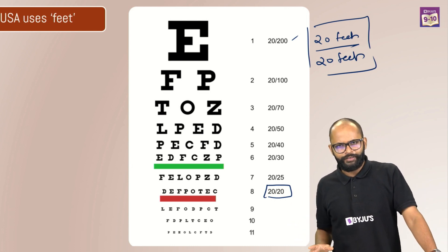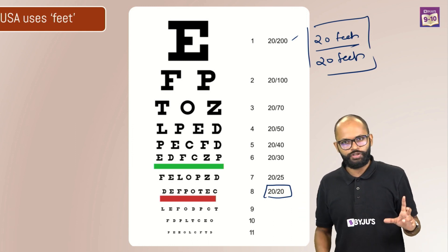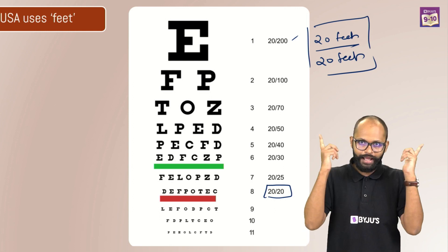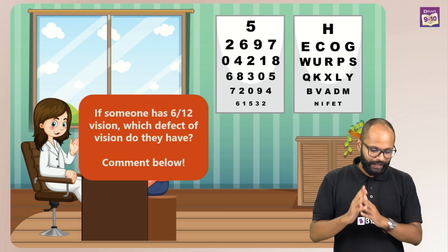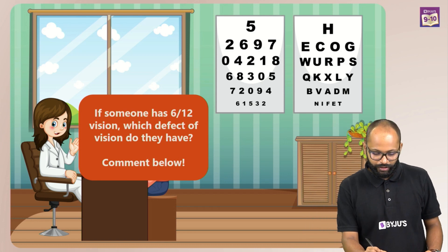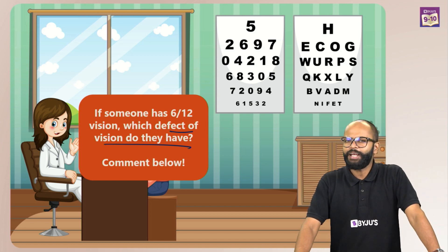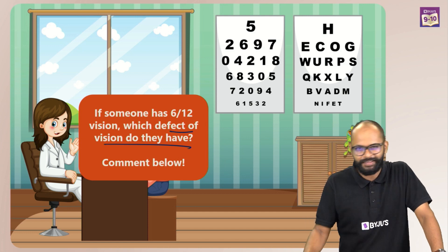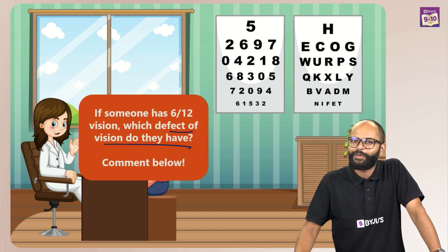Now you know what 6x6 means. Never be confused — it's the average vision. You can have more than this, or less than this. If you have less, you need help; if you have more, be happy and take good care of your eyes. Let me ask you: if someone has 6x12 vision, which defect of vision do they have? Tell me in the comment section below, and stay tuned for more amazing sessions on this channel. Subscribe and watch.